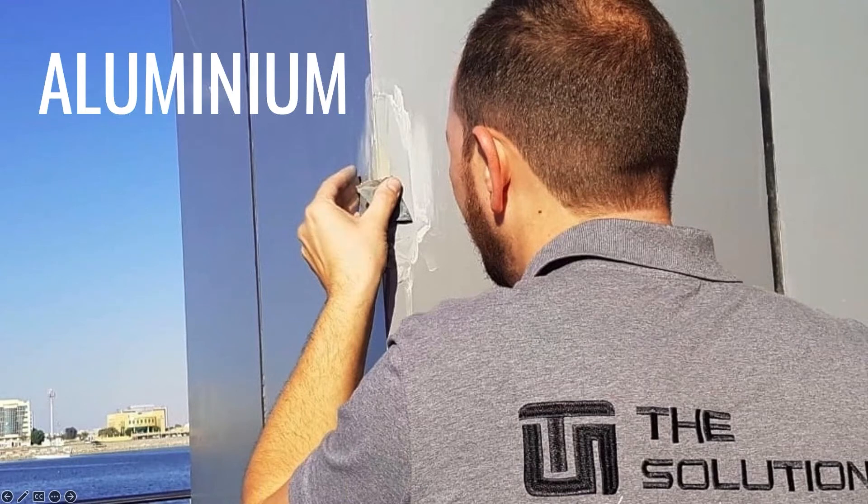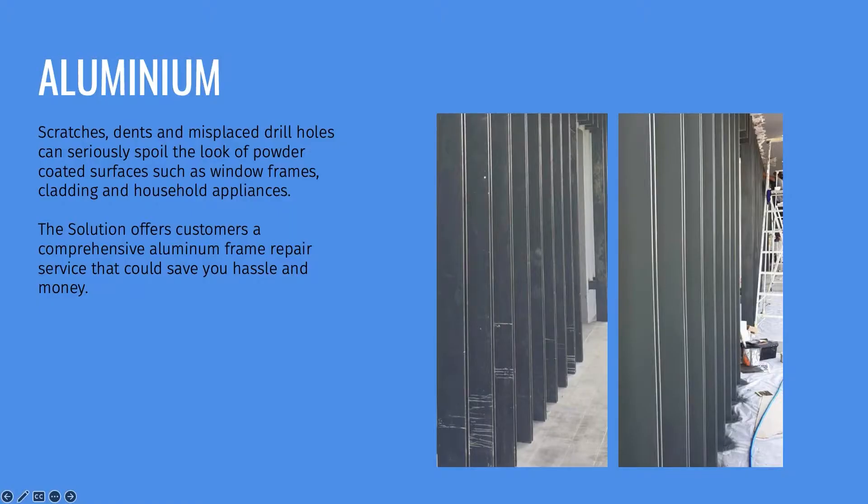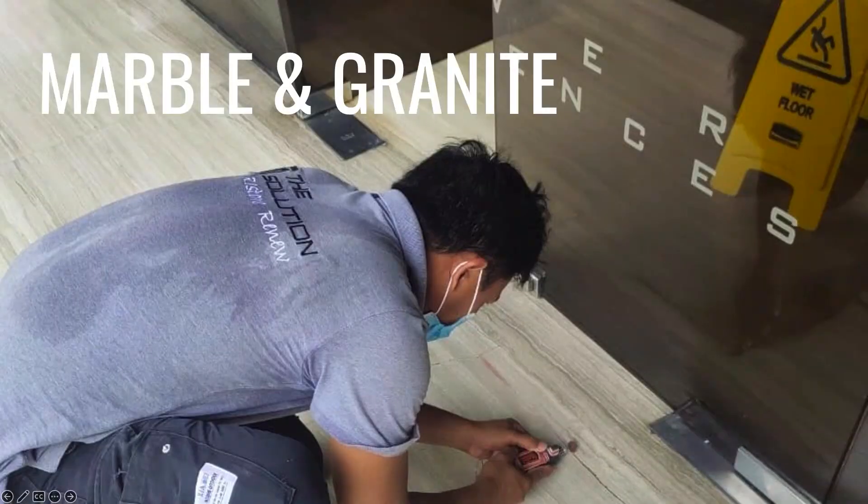Aluminium repairs we also do — ACP panels, any kind of aluminium, we can repair. Dense scratches, anything we can make look like new again, and we make sure that it stays right for a very long time. Recently we have done Okada Manila here in Manila. The contractor at the time was not able to match the color and fix the dents and scratches, but we were able to match the color on site and respray some of those areas.